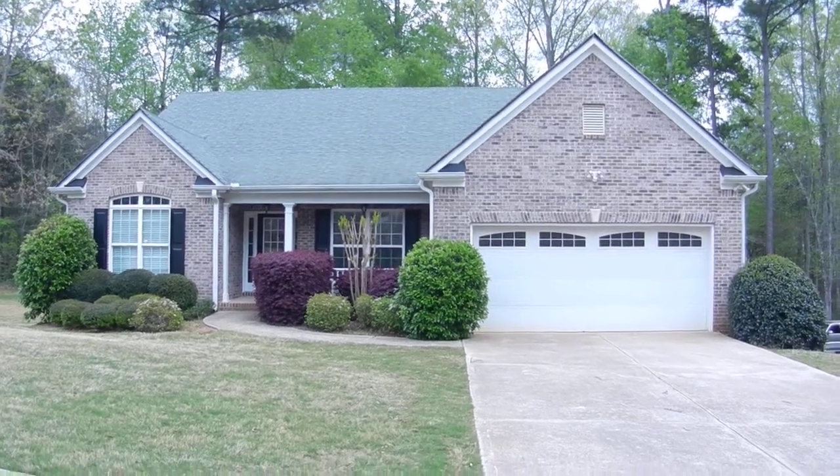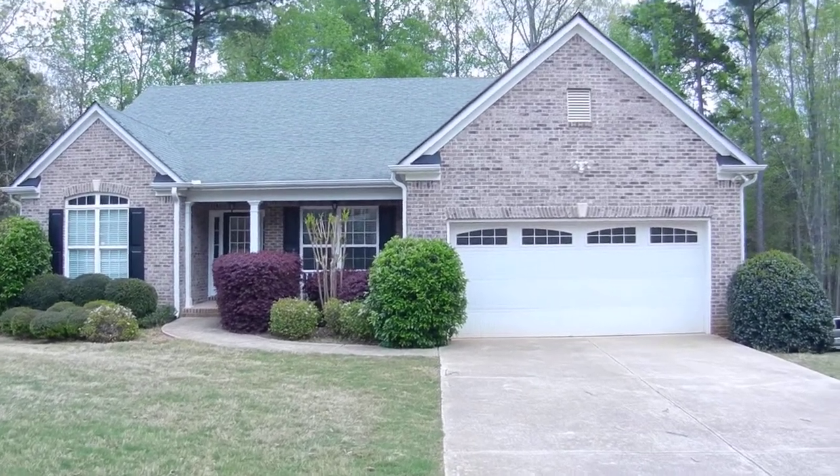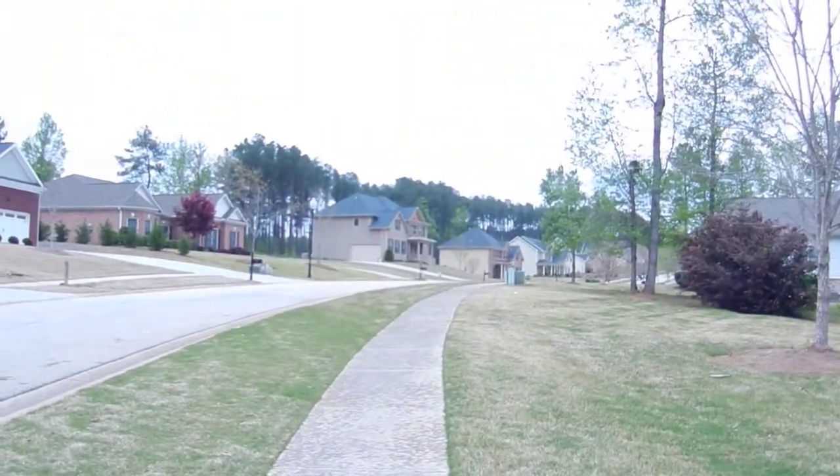6495 Old Mill Lane, Monroe, Georgia. This is a ranch home on a full basement. Six bedrooms, three full bathrooms, and a wonderful neighborhood.